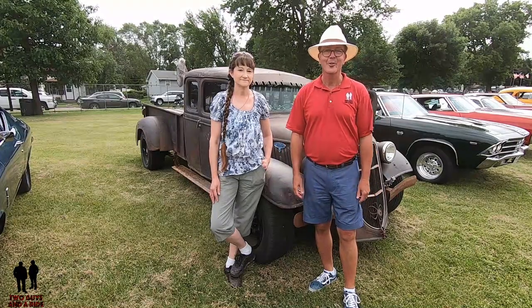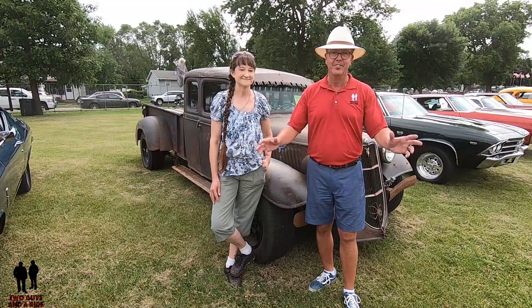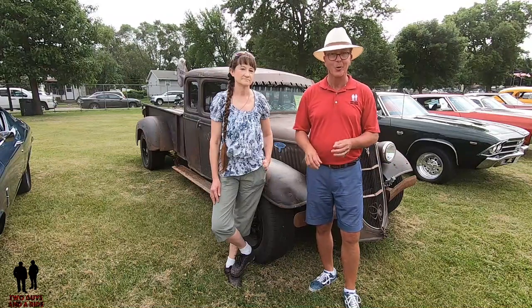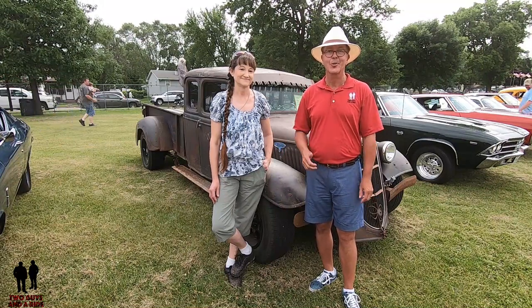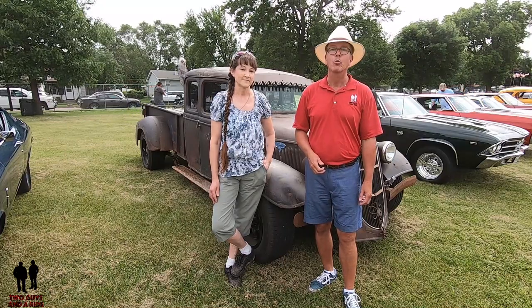Hey folks, Rob with Two Guys and a Ride. Today I'm at the New Ulm AutoFest 2019 fantastic car show. Lots of cool cars out here, but I think I found the coolest car there is here, and one of the coolest owners. I am with Robin, and she's going to talk to you about her 1935 Ford pickup rat rod.